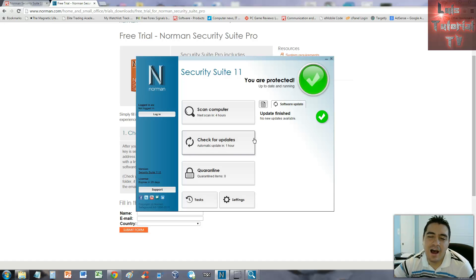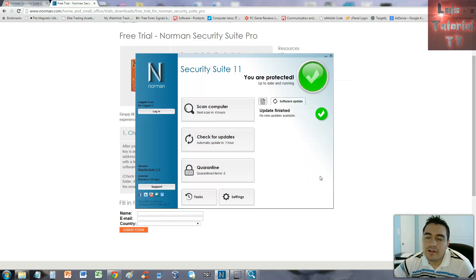That's the parental control feature — and that's about all Norman Security Suite 11 offers for 60 bucks. I'm going to give it a bad review, just like PC Magazine did, mostly because of the price. What I do like is that it's easy to use — scan, updates, and quarantine are right there. But the price is high, the parental control is rudimentary, and I'd like a feature to block specific websites. Thanks for watching — subscribe for more software reviews and tutorials.